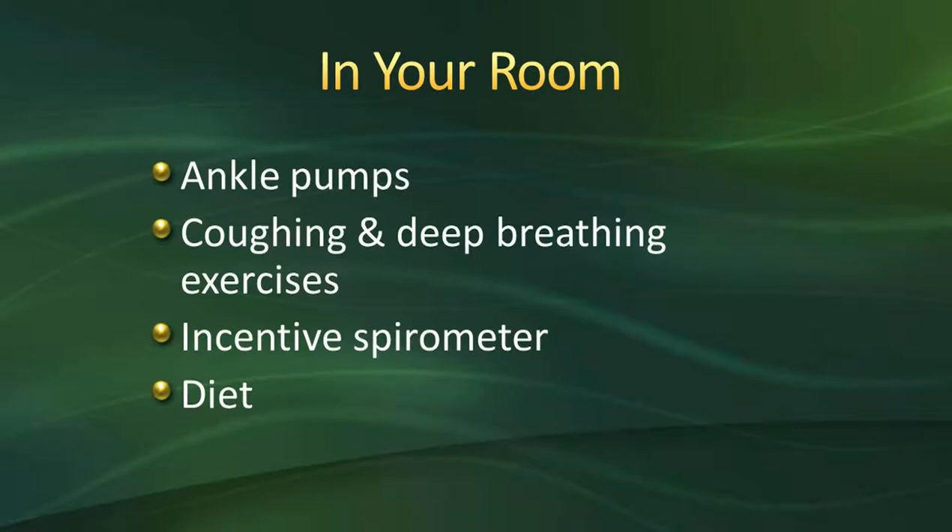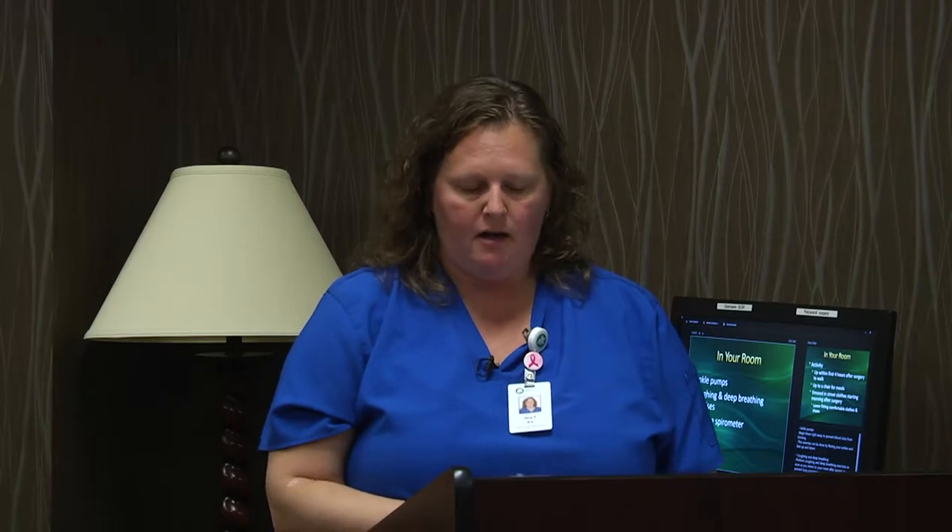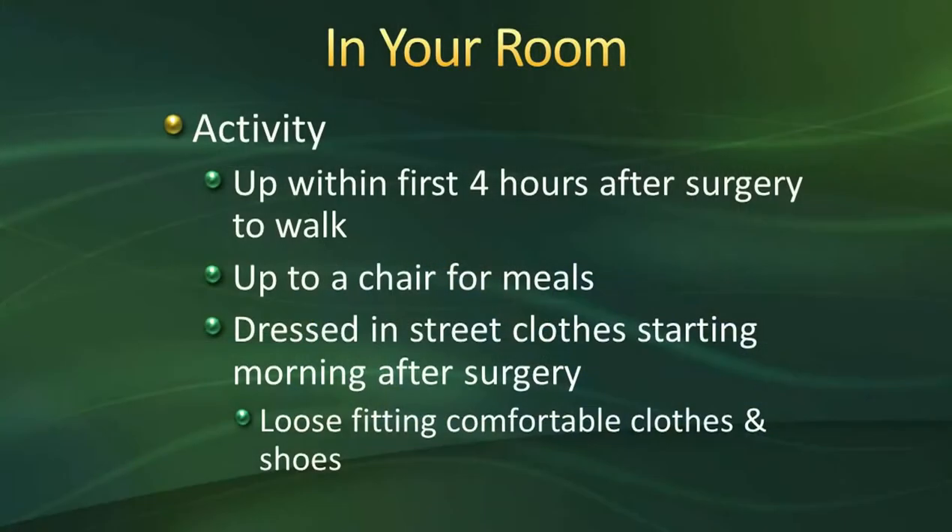For diet, you'll be starting on oral fluids if you're not experiencing nausea — sometimes even in the recovery bay. Some people have already had a cup of coffee before they get up to the floor. We'll gradually progress your diet depending on how you're tolerating everything. We advise going slow: starting with clear liquids, coffee, juice, maybe some crackers, Jell-O, and your first meal might be soup and a sandwich. We don't want you having a big meal right away.